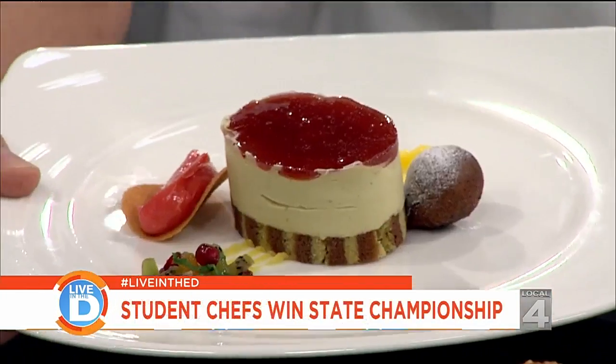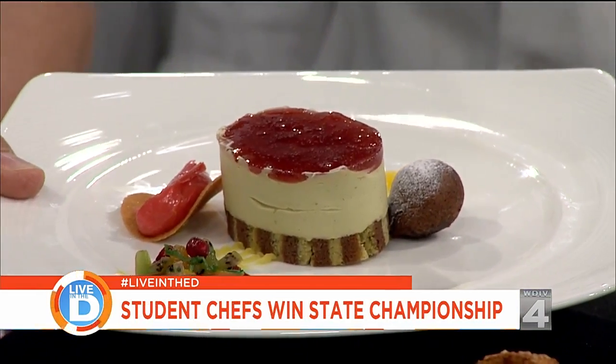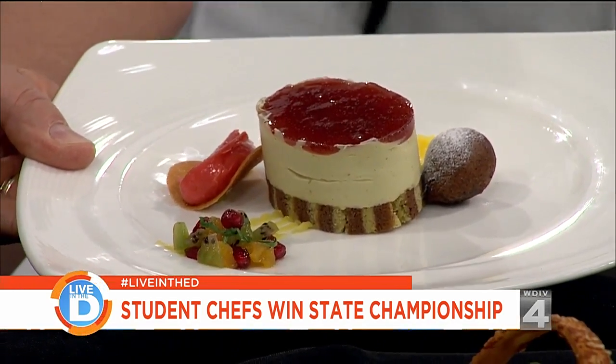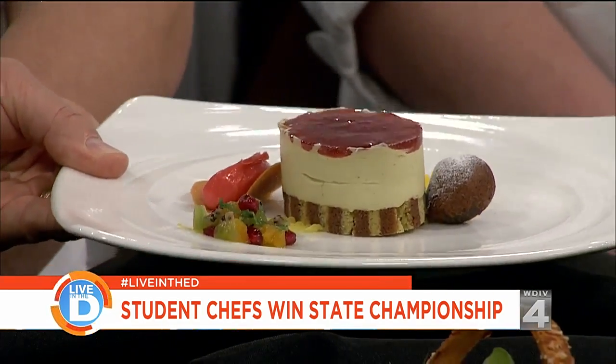The dessert is pistachio themed. There's a pistachio pave, which is a joconde cake and pistachio cake on the bottom, then a pistachio white chocolate crunch, pistachio mousse, and pomegranate mirror glaze on top, with a lime raspberry sorbet and a fruit salad.